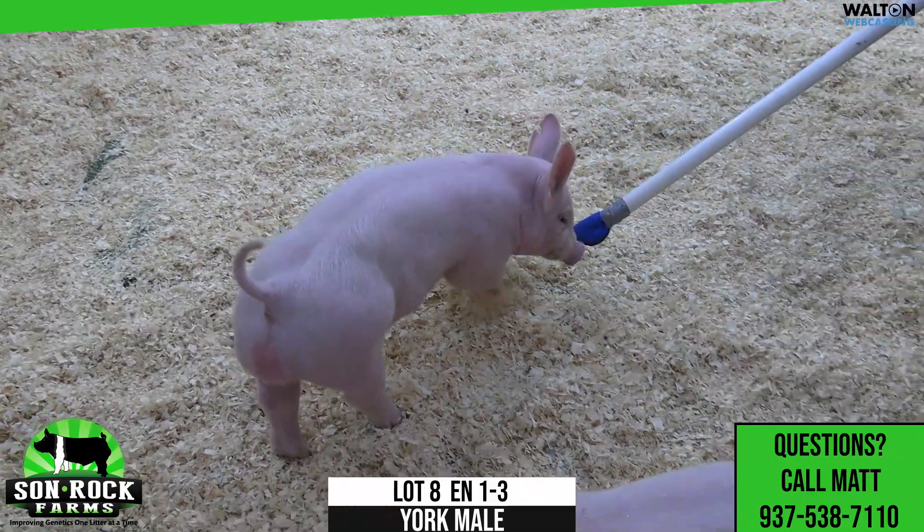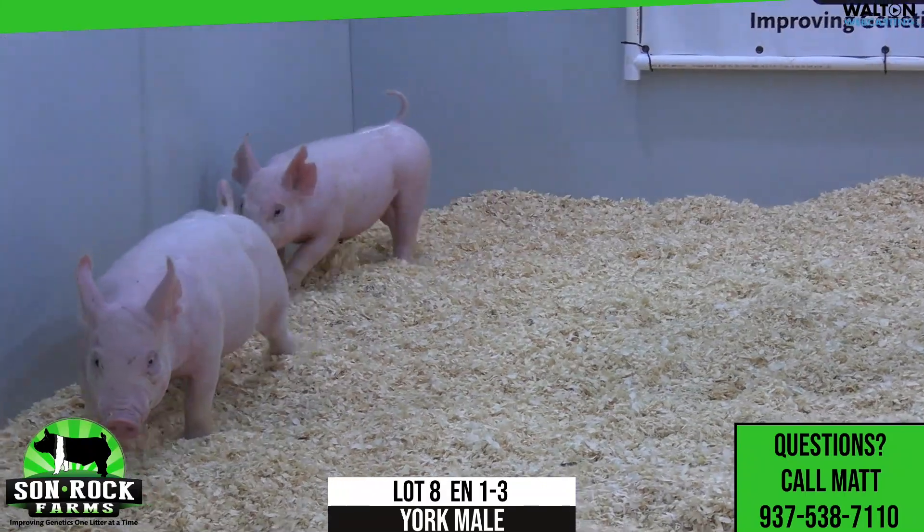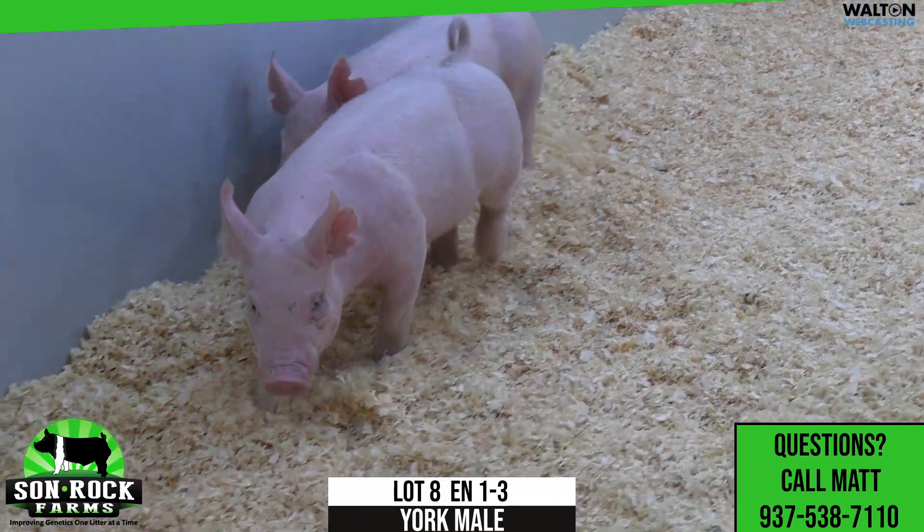Head carriage really good in this one as he cranks and goes. He's good behind his blades. Very consistent in the ham loin junction. Muscle shape very, very good. Right kind of length of body for Barrows.